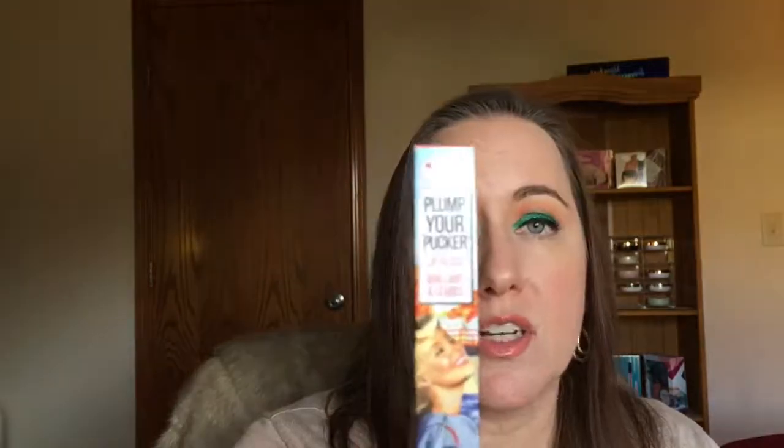These Plump Your Pucker lip glosses are on sale right now for $7 at Kohl's — they're normally $14. Run by Kohl's and grab some. I really enjoy the formula and I'm into lip glosses right now. I am 40, I have aging lips, I have fine lines around my lips, and I just find that lip glosses tend to be more forgiving. I love my matte lipsticks, but I am starting to understand the appeal, especially as you get older, of using lip glosses. This one seems like a really good one.